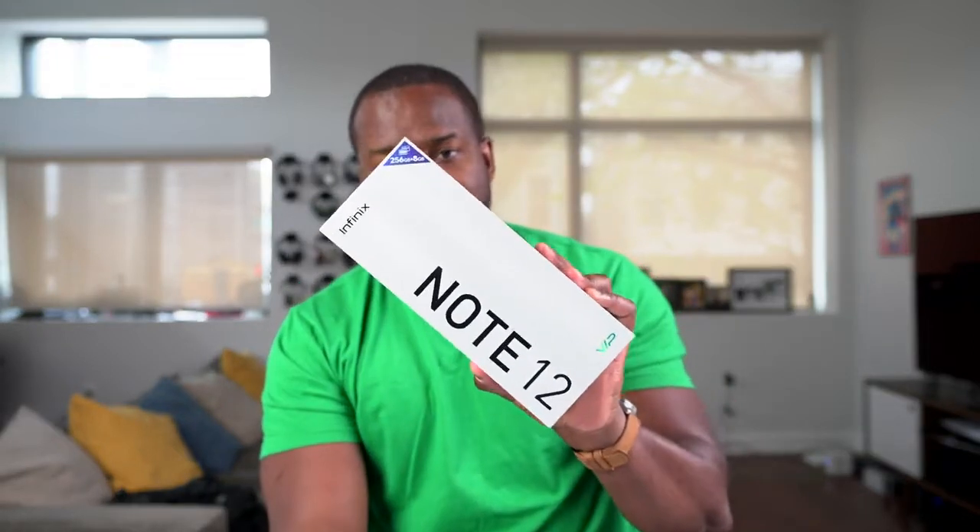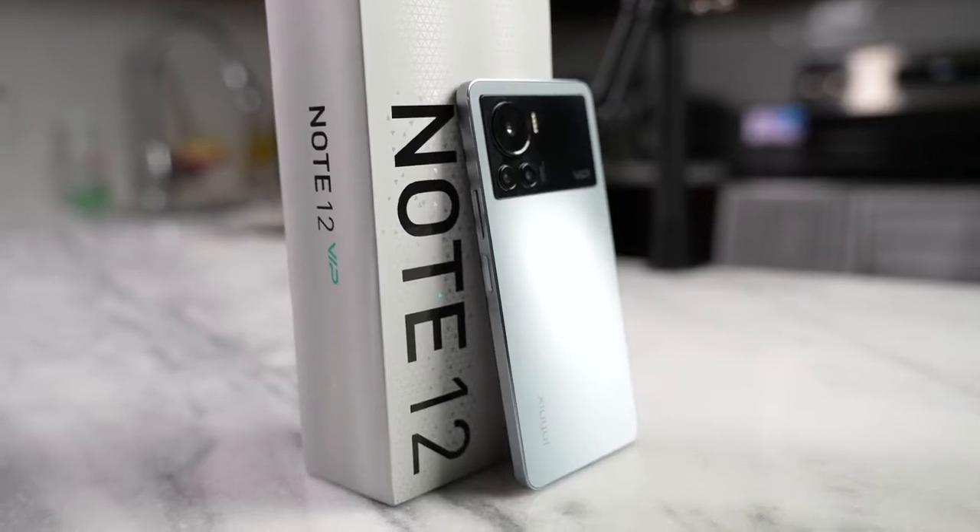This is the Infinix Note 12 VIP. What does it mean to have a device that's VIP? Well, it means you're getting this. I want to give a big shout out to Infinix for sponsoring this video, as we check out the Note 12 VIP as a gaming smartphone.